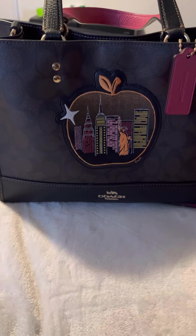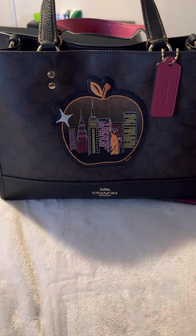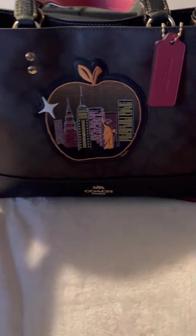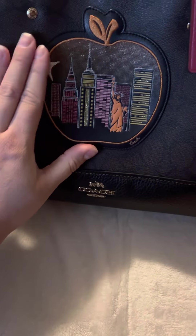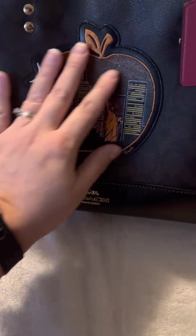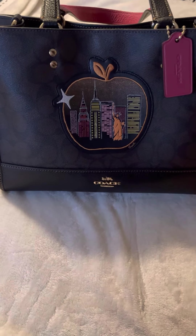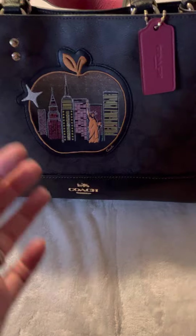So I have a purse reveal today. It is called the Coach Dempsey Curial Skyline Big Apple Tote. That's a mouthful. It has this patch of the Big Apple on it, and this is like a really cute bag.